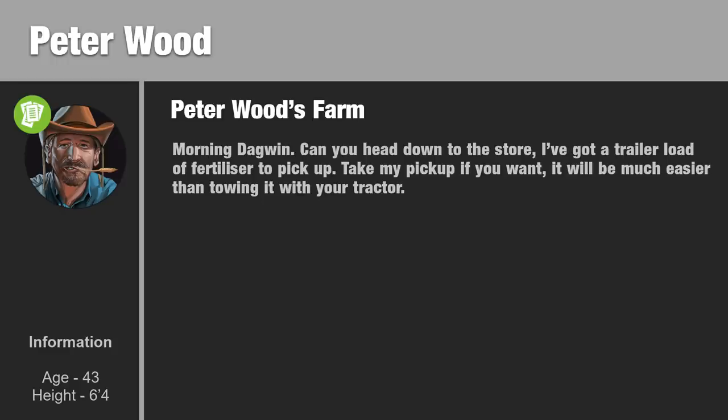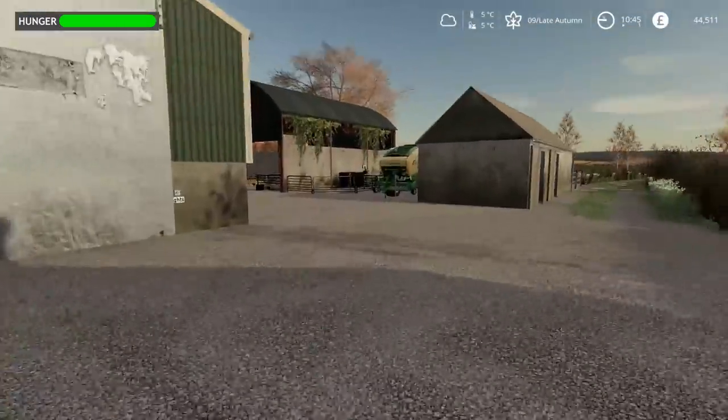Morning Dagwin. Can you head down to the store? I've got a trailer load of fertiliser to pick up. Take my pickup if you want - it'll be much easier than towing it with your tractor. Right, sounds easy enough. Let's go and do that.